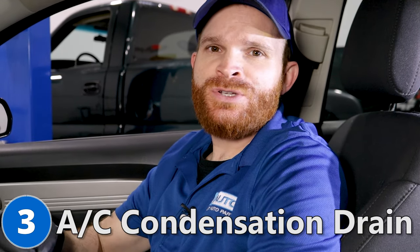Now for our third problem, we're going to talk about condensation drain issues from your AC system. Something you might notice if you're having this issue is after you've been running your AC for a while, or even your defrost, you get a musty smell coming through your vents. You might also notice in a more severe case a little puddle of water on your passenger's side floor.